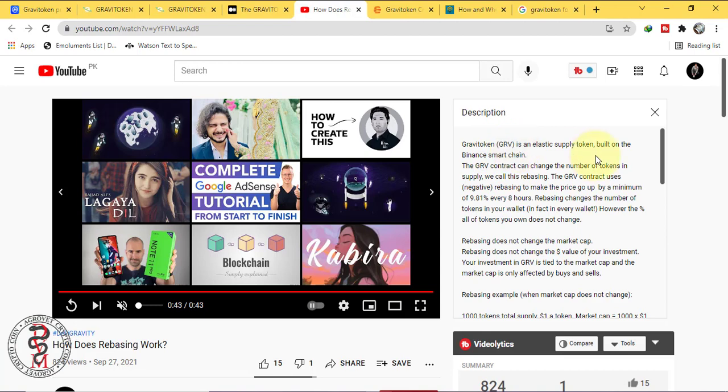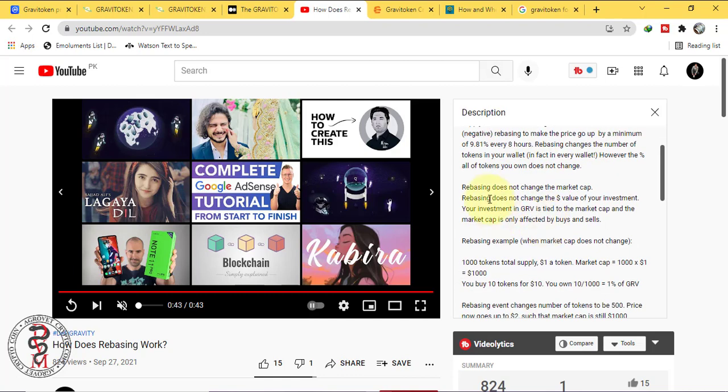Gravi token is an elastic supply token built on the Binance Smart Chain. The GRV contract can change the number of tokens in the supply — we call this rebasing. The GRV contract uses negative rebasing to make the price go up by a minimum of 9.81% every 8 hours. Rebasing changes the number of tokens in your wallet — in fact, in every wallet. However, the percentage of all tokens you own does not change. Rebasing does not change the market cap and does not change the value of your investment.